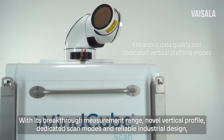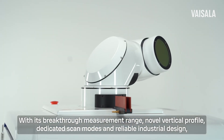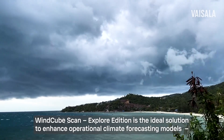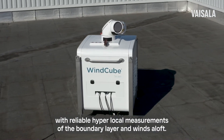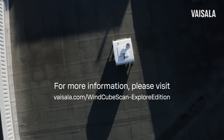With its breakthrough measurement range, novel vertical profile, dedicated scan models, and reliable industrial design, WindCube Scan Explore Edition is the ideal solution to enhance operational climate forecasting models with reliable hyperlocal measurements of the boundary layer and winds aloft. For more information, please visit Vaisala.com.